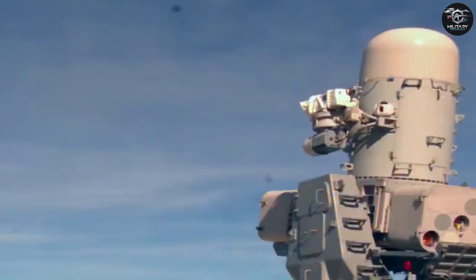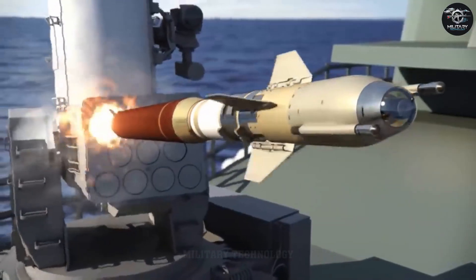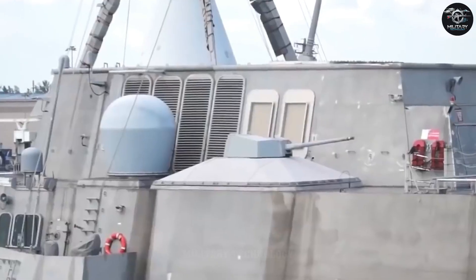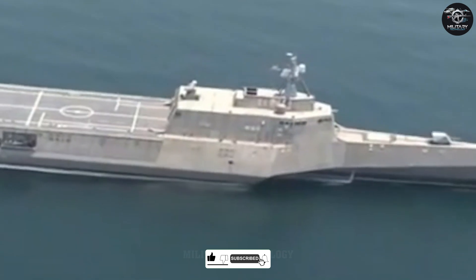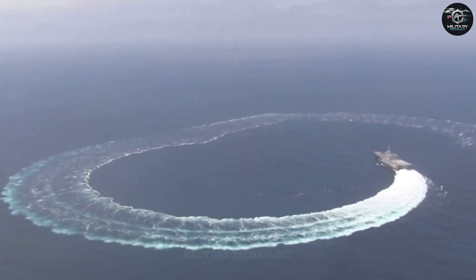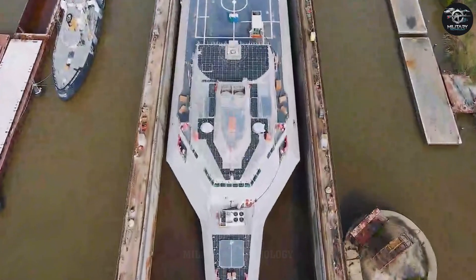But let's not sugarcoat it. The LCS program, and the Independence class with it, has had its share of drama. Critics have hammered it as a jack-of-all-trades, master of none, arguing its lightweight frame and modest armament leave it outgunned by heavier destroyers. Early ships faced mechanical hiccups — cracked hulls, engine failures — that fueled headlines and congressional grumbling. Costs ballooned too. What started as a $220 million per ship dream crept closer to $600 million, prompting the Navy to scale back from a planned 55 ships to 35. By 2021, the Freedom class saw early retirements — LCS-1 and LCS-3 were mothballed after barely a decade — while the Independence class soldiered on, proving its trimaran grit. It's a classic tale of ambition outpacing execution, but the Independence has a knack for defying the doubters.